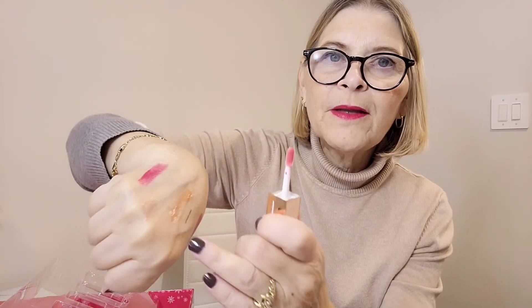Next we have the NARS — I think this is a classic one — NARS Lip Gloss. And it's called... Orgasm. My favorite blush! So this would be the Orgasm Lip Gloss. Let's swatch a little bit. Nice and clear — it'll give just a little bit of peachy gold glow, I think. Very nice.